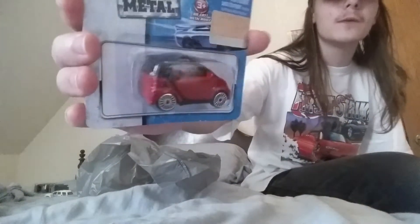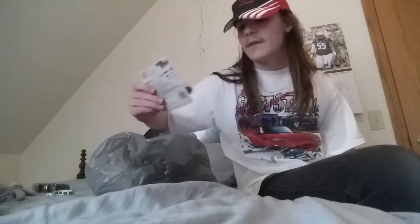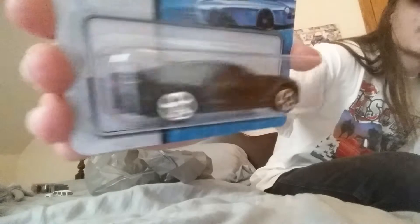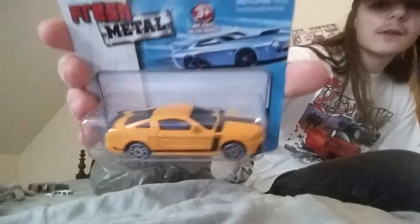We got the Smart 4-2. Next up we have the 2016 Chevrolet Camaro SS in gray. And last up we have the Ford Mustang Boss 302 — very nice car.